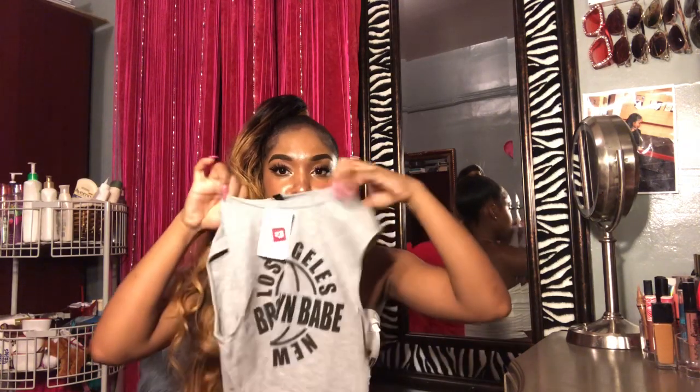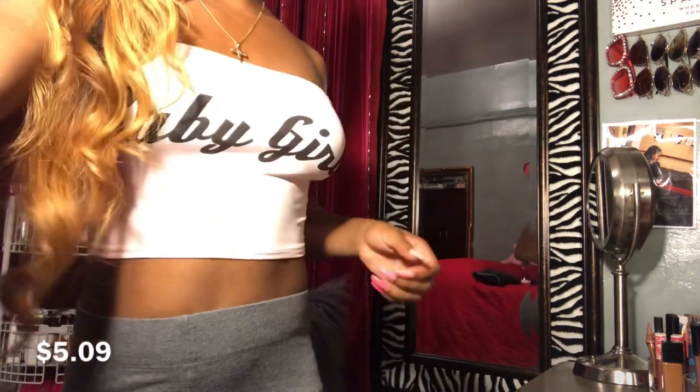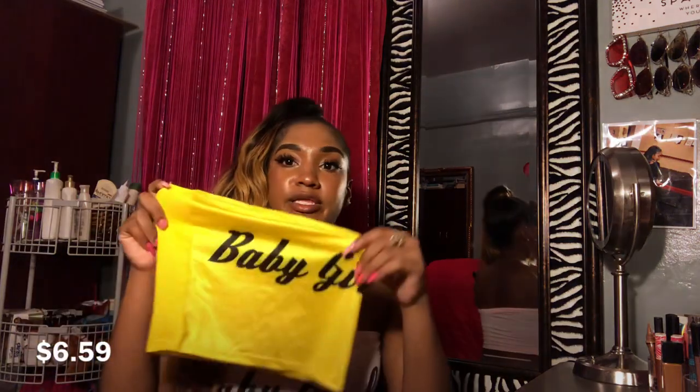The next shirt I got — it's actually a regular shirt, not a crop top, but I tried it on real quick for you guys. I also got the same style in pink and when I found out they had different colors I got every single one. I also got the same one in yellow.